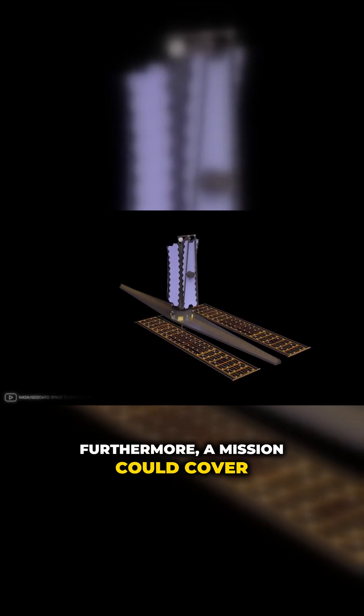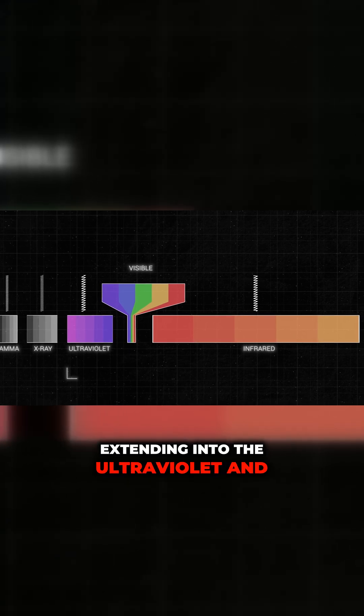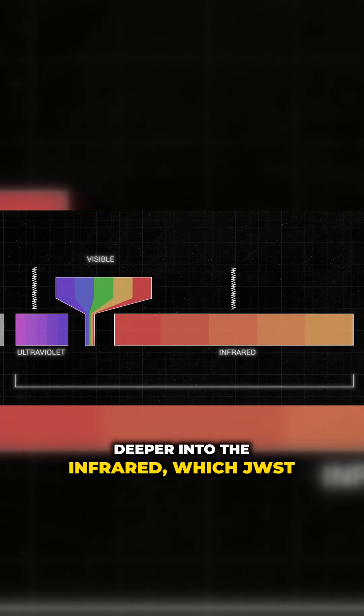Furthermore, such a mission could cover a broader range of wavelengths, extending into the ultraviolet and deeper into the infrared, which JWST cannot reach.